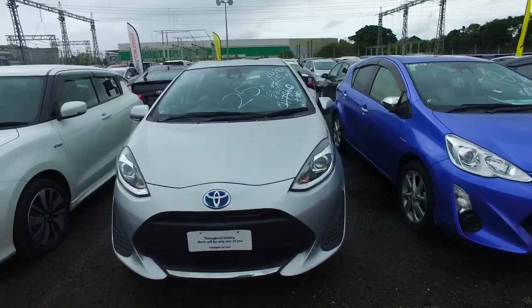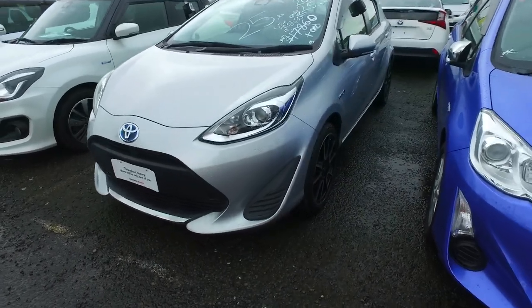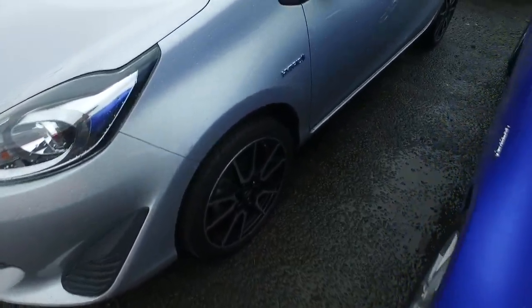This one here is the Gen 3, so the later model, 2020 year as well, with 25,000 Ks. You've got the GX wheels on all four corners as well.